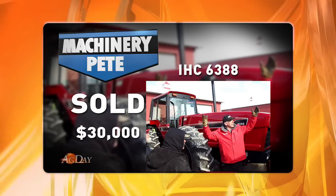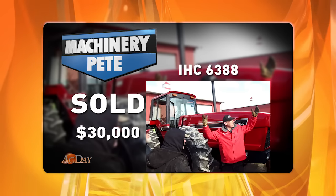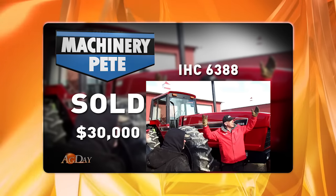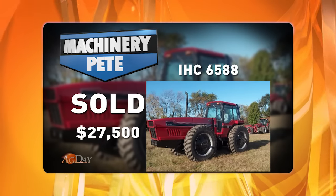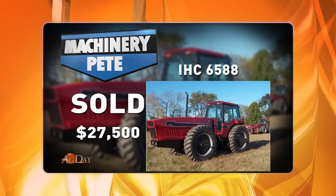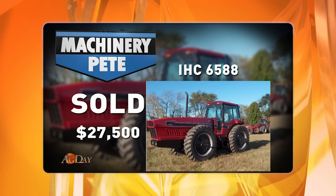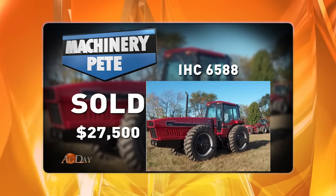That 6388 2+2, showing 3,644 hours, sold for $30,000 — a record high price on a 6388. And one more for you: back from an auction December 15th, 2014, in New Jersey, this 1983 6588 with just under 4,000 hours and a fresh overhaul.